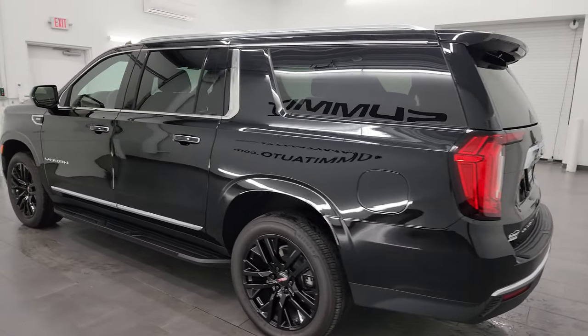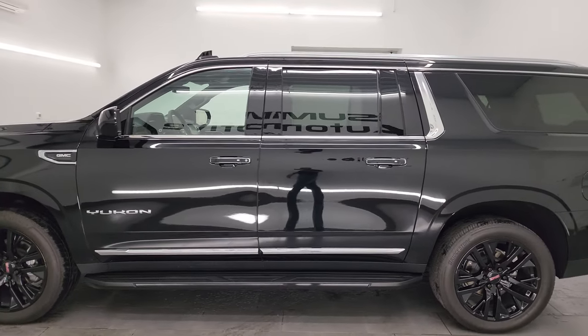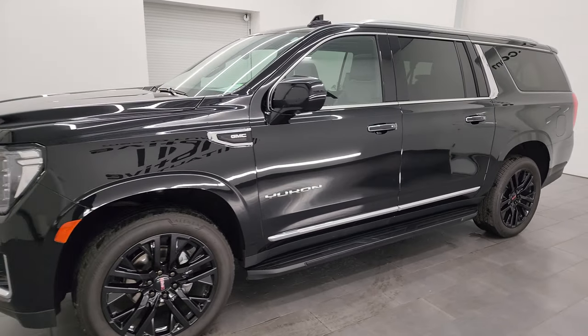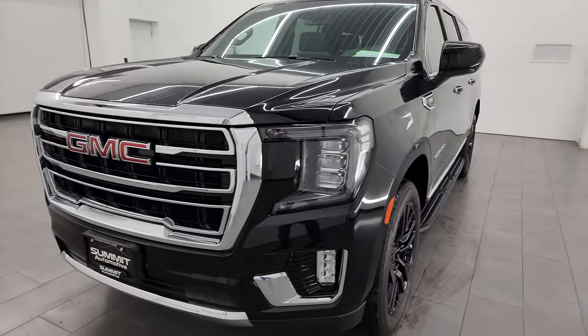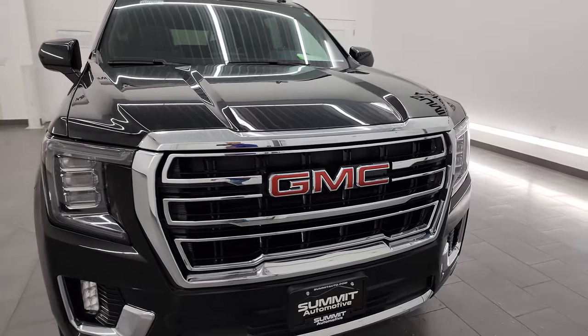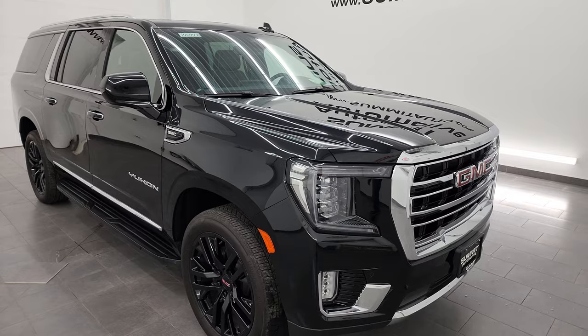This 2023 GMC Yukon XL has the 5.3 liter V8 gas engine, paired up with the 10-speed automatic transmission. This Yukon XL has been fully safety inspected by our service shop, has a fresh oil and filter change, all the fluids have been checked and topped off, and it is 100% ready to go.